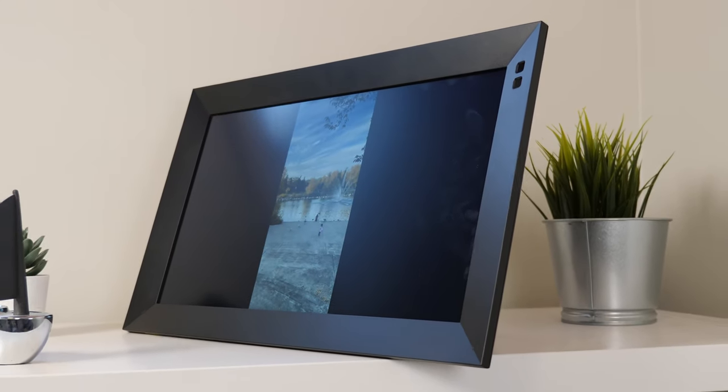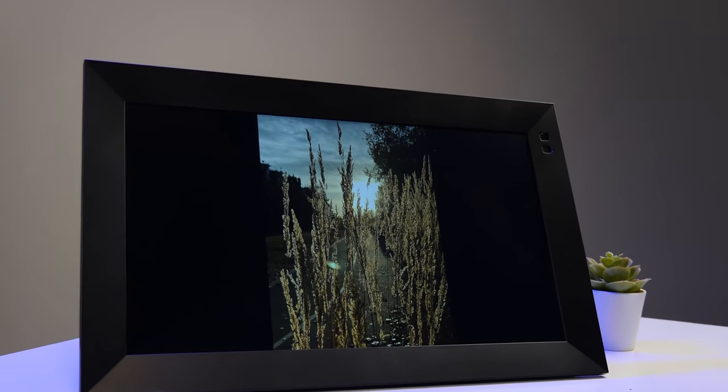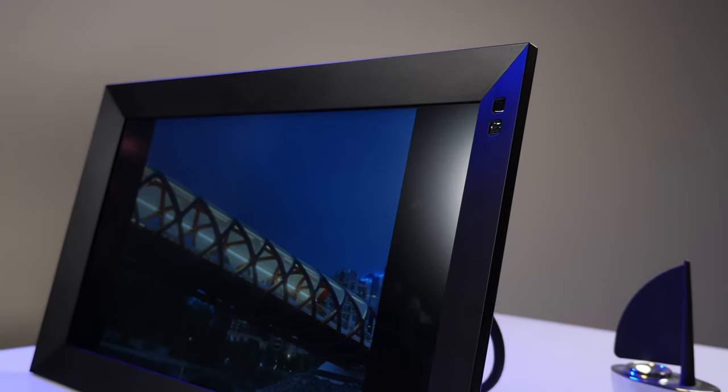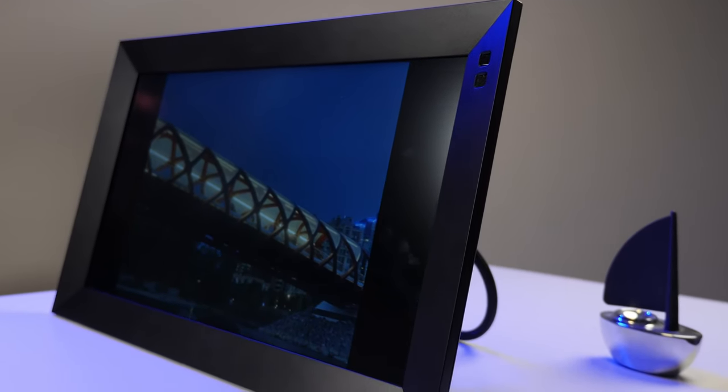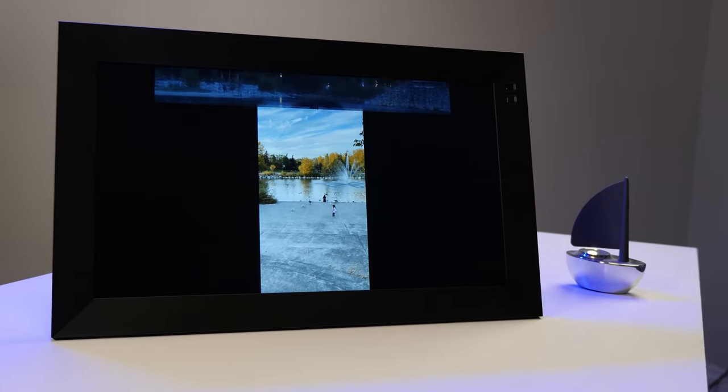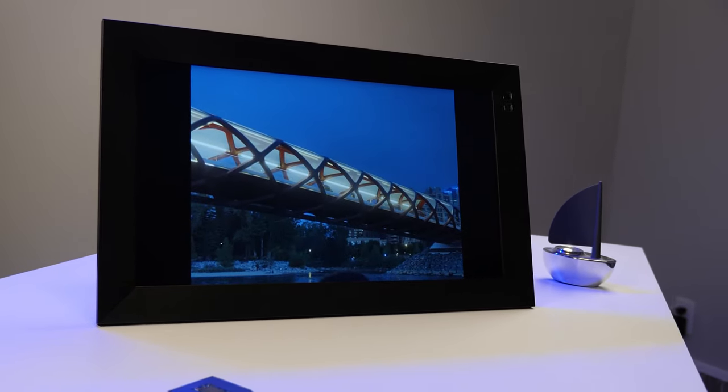Well, the Nixplay smart photo frame can be read as an answer to that question. Sure, it doesn't have a built-in voice assistant like Siri or Alexa, and you can't use it to adjust your thermostat, but it'll connect to the cloud, display photos, make those photos look great, and do it while being relatively easy to use.